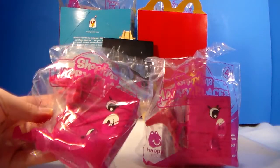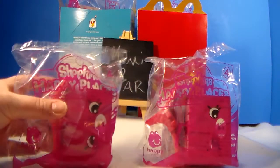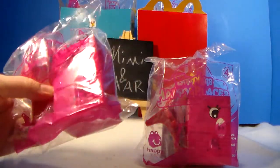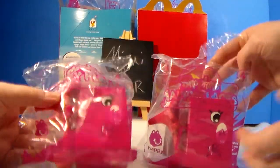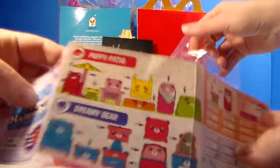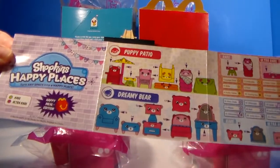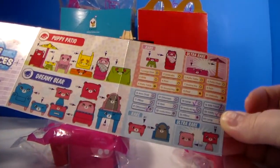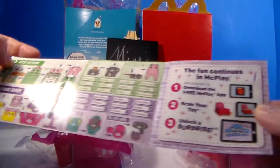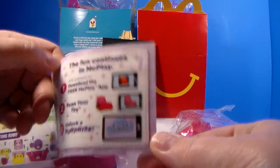If you haven't seen our first video, we will put a link below to that. You get two Happy Places and you get a checklist. There are rares and ultra rares, and there's a total of 48 you can get in four different categories.